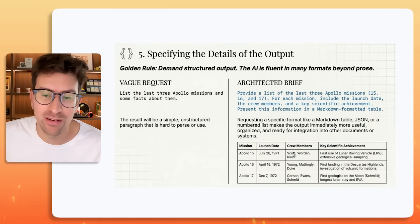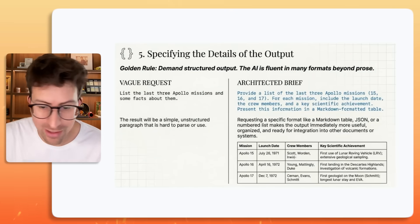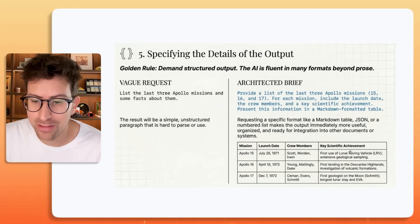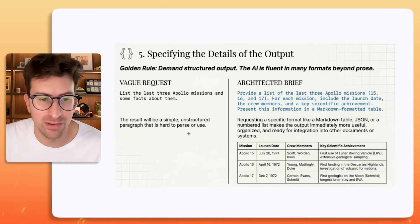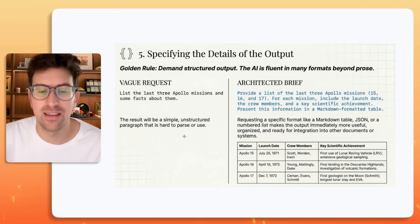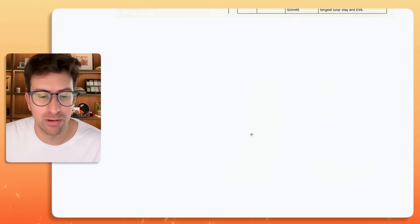You can see this markdown file if you're on YouTube. Requesting structured output — look at this markdown — it's just way better than what you'd get from a simple, vague sort of request. It might take a little more time initially, but again, you're going to get better output.